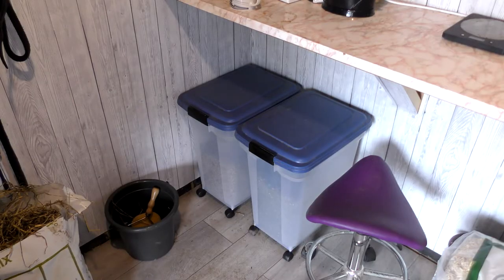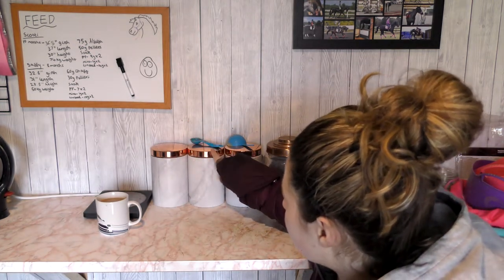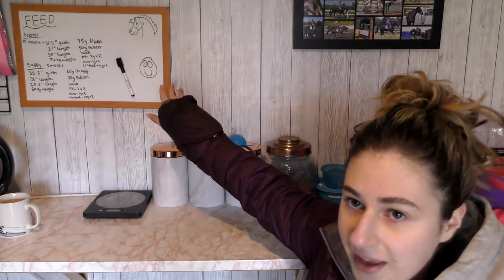I keep my feeds in these bins — they're just dog food bins but they're on wheels so I can pull them out from under the counter. This is where I keep my supplements: this is linseed, spearmint, and I've got a Youngstock supplement in here. And then I've got my weigh scales here and I have everything written up on the board of what they eat.